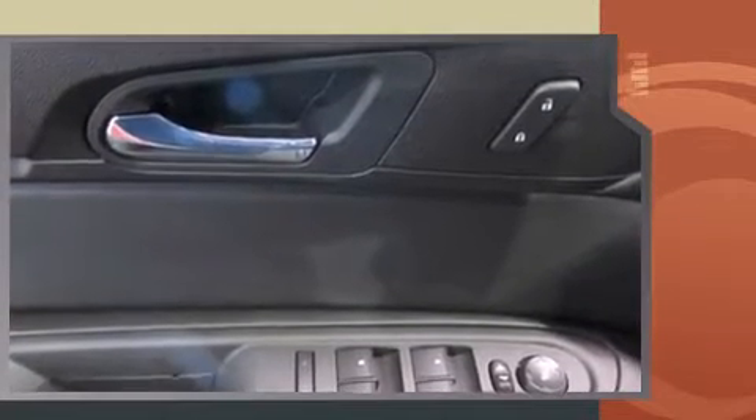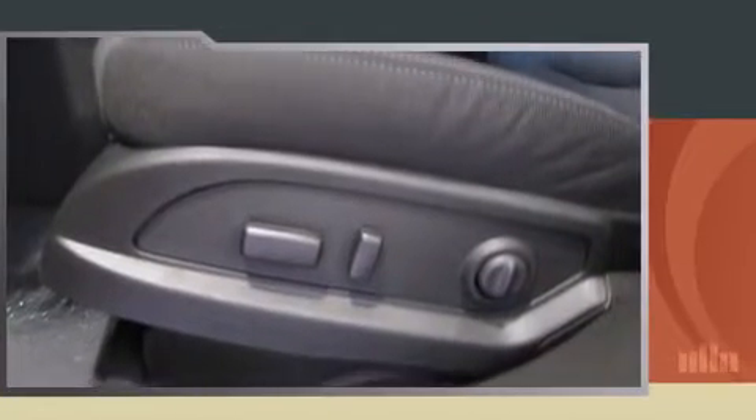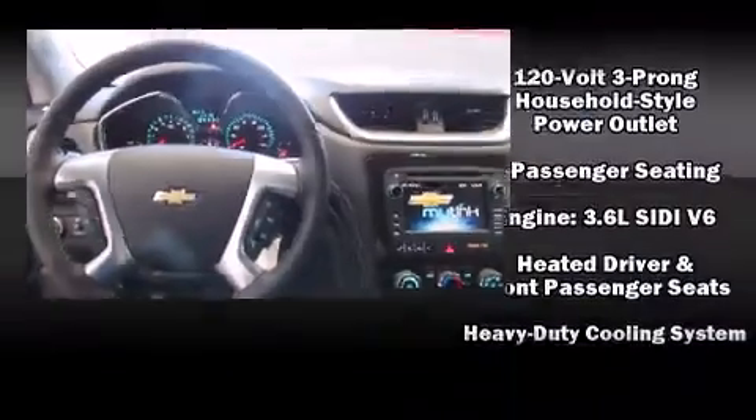Top features include power windows, delay off headlights, front and rear reading lights, front and rear air conditioning, heated door mirrors, a trailer hitch, and more.